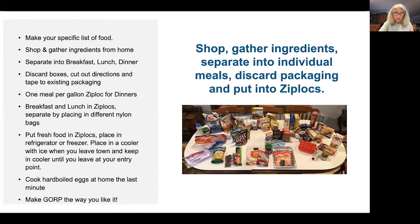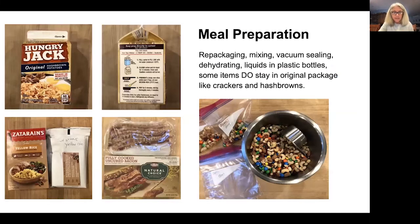I cook eggs at the last minute for hard-boiled eggs. You can also bring eggs if you crack them and put them in a Nalgene bottle and freeze them. I also bring salsa for a couple of different recipes, put in a Nalgene bottle right before I leave home. Some items stay in the original packaging — like the hash browns, since you add hot water to those. I always mix the gorp and give everyone their own Ziploc bag with their name on it. That way they can't say somebody's eating too much gorp.